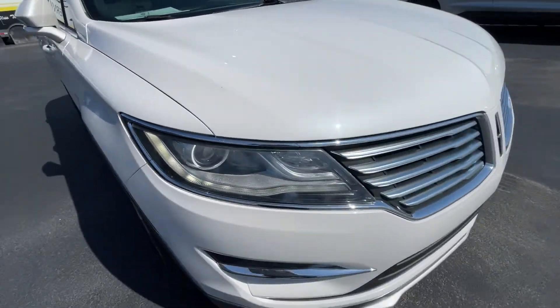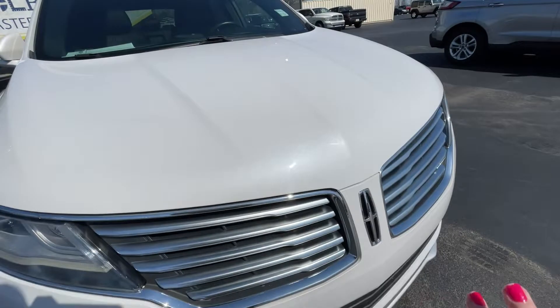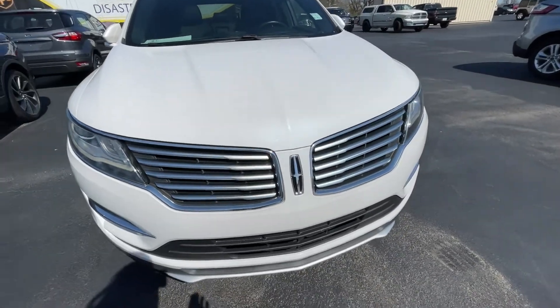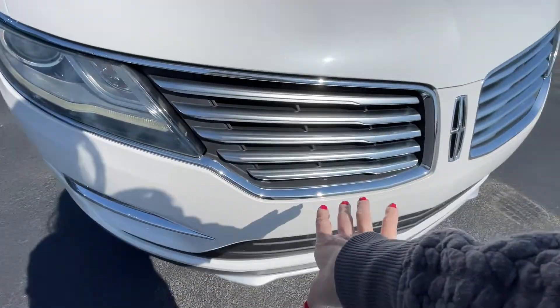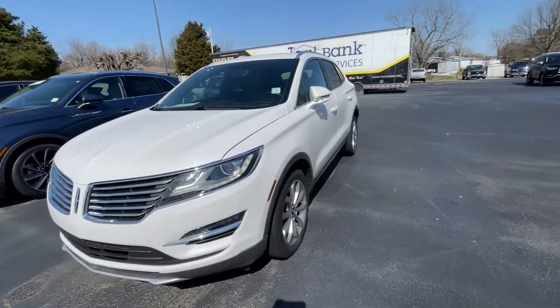Up here at the front it's very clean, no bug damage. Once again, the paint on this is just primo. Beautiful waterfall front grille, just the right amount of chrome, and a lot of options on the inside too which we're going to cover.